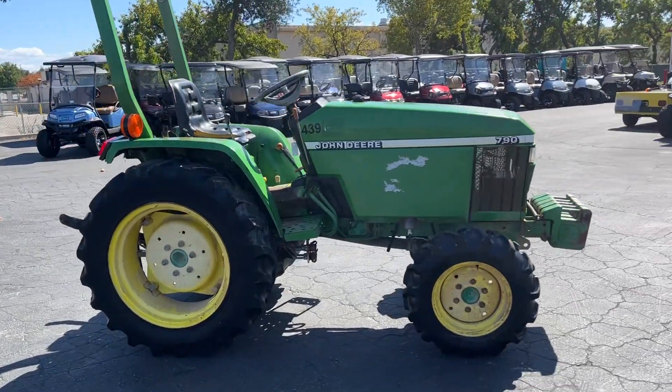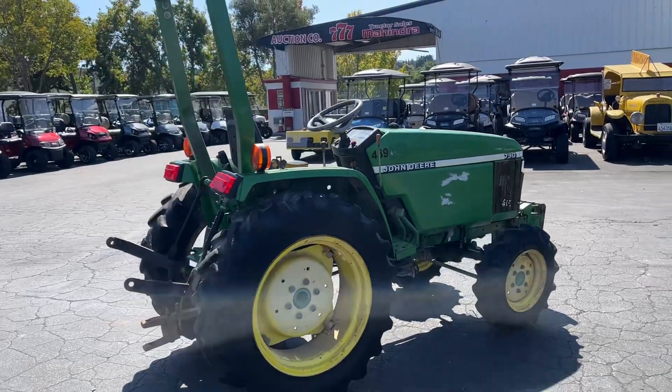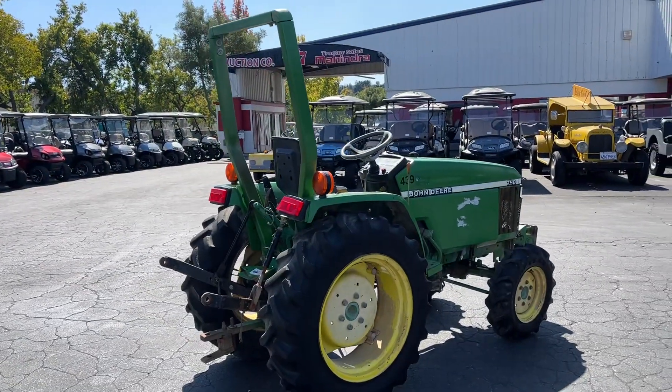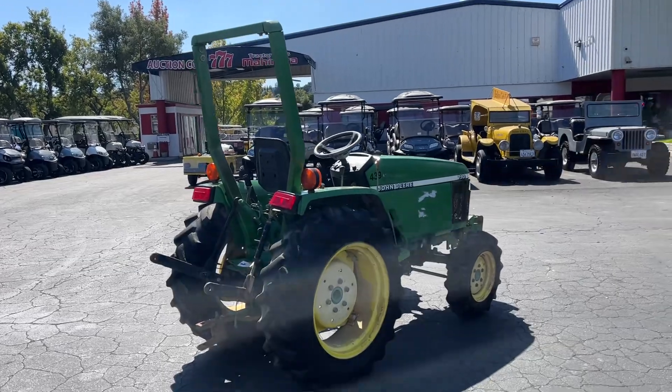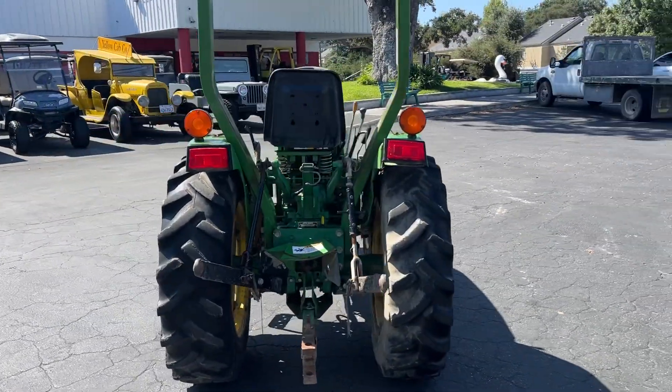I was able to drive it all around — you can drive it — but there's something off. Maybe it's low on fluid; we didn't check. Other than that, it's a pretty nice tractor.